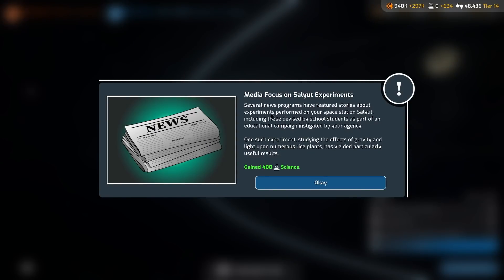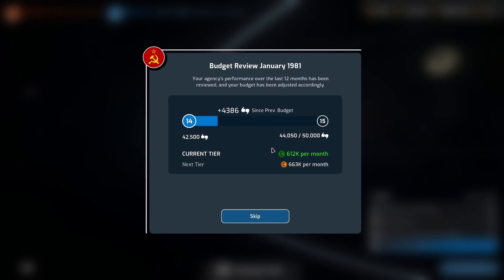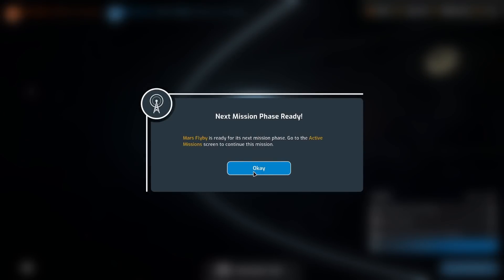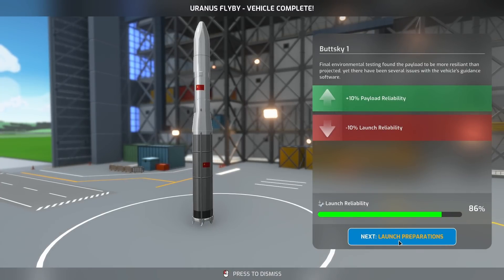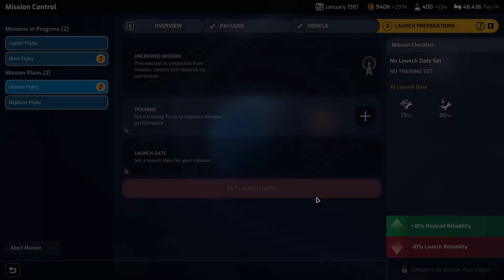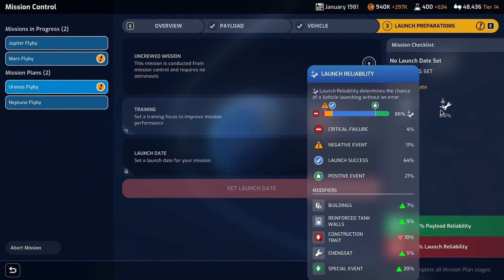Media focus on Salyut experiments — several news programs featured stories about experiments performed on the space station, including those devised by school students as part of an educational campaign. 400 science — very nice! That was when we put experiments on Salyut. A Mars flyby has arrived, and Uranus — Budski One. I'm such an idiot!